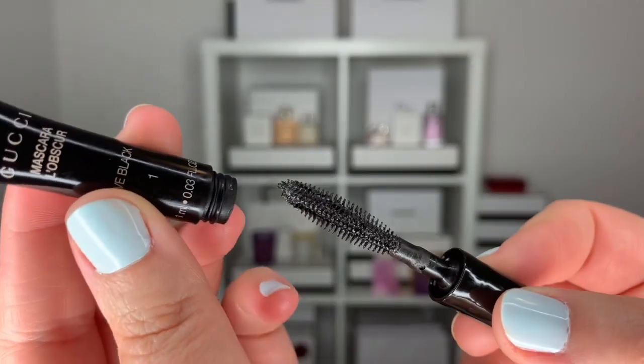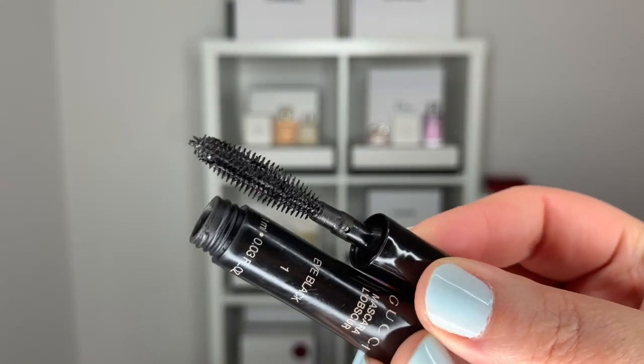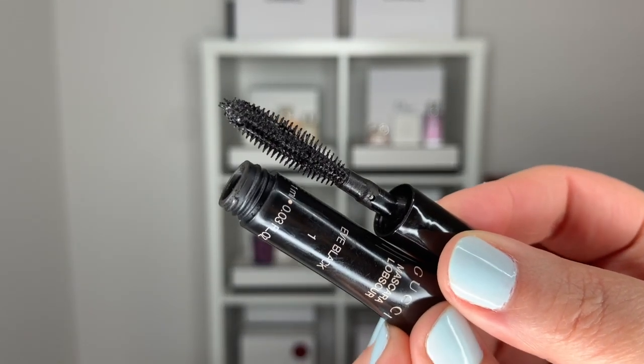They claim this is a very lightweight formula. It doesn't feel heavy or cakey on the lashes, but it also just feels like a regular mascara. If you want to make it buildable and create more dimension, go in when the lashes are still wet. When you pull the wand out of the applicator, you don't get excessive product on the tip — you get the right amount of product on the wand right away.